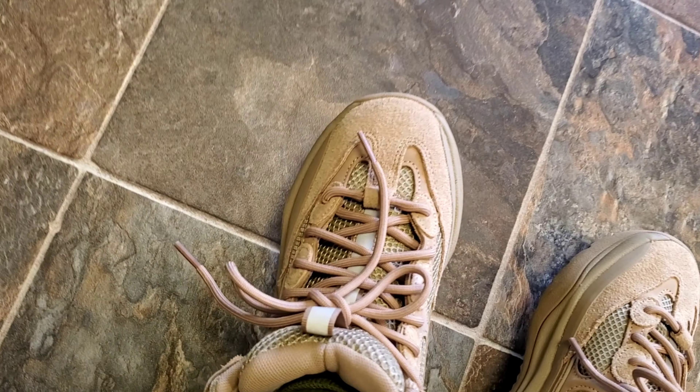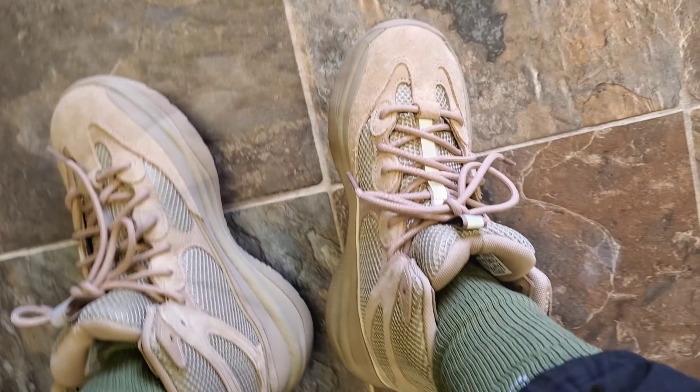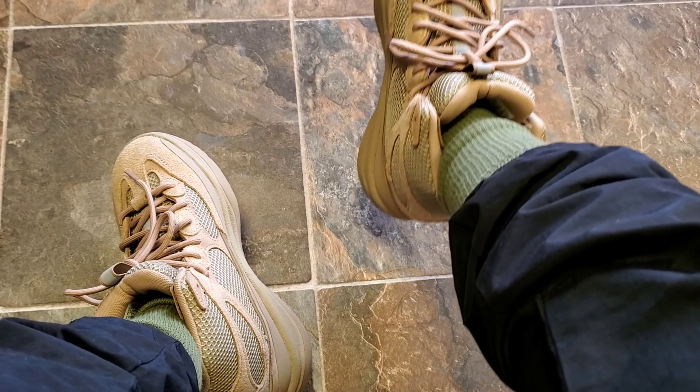I wanted to give you guys a little bit of a different angle and view versus just the traditional on-foot shot. Normally you're seeing this from a front view, but why not show you from the top down? Because when wearing the boots, this is exactly what you will see if you're out and about and go to sit down — this is what the boot looks like on foot.